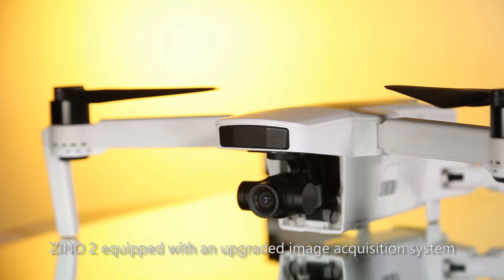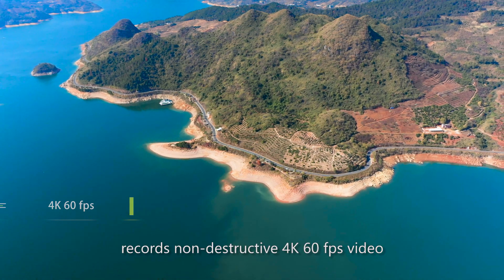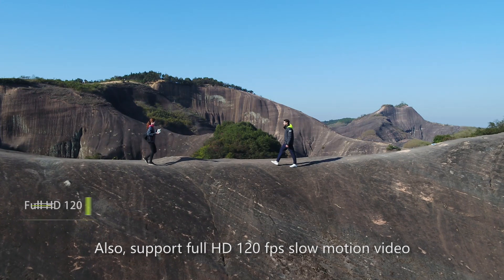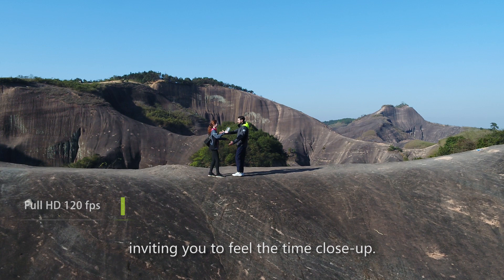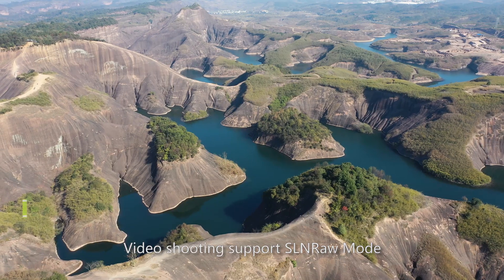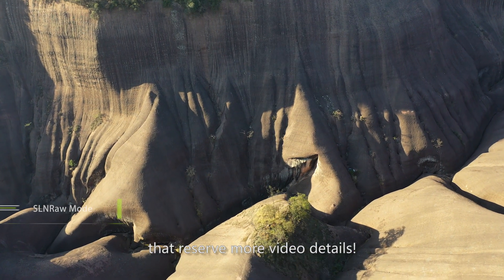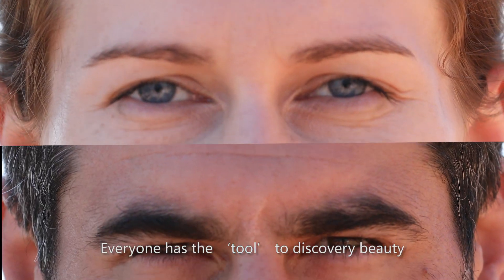Zeno 2 is equipped with an upgraded image acquisition system that records non-destructive 4K 60fps video, capturing more image detail. It also supports full HD 120fps slow-motion video, inviting you to feel time up close. Take photos in RAW format — video shooting supports SLN RAW mode, reserving more video details to give you a realistic visual feast.